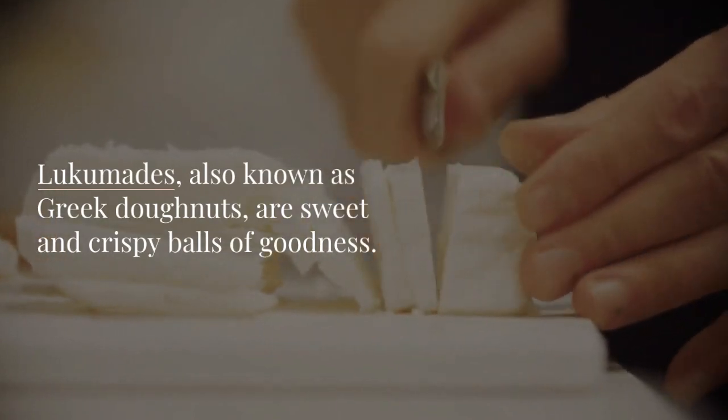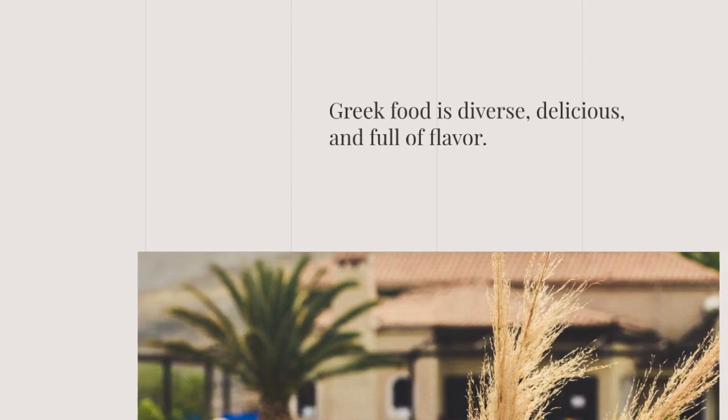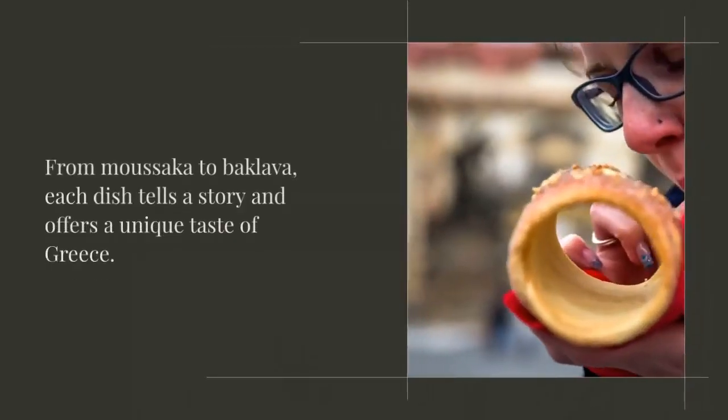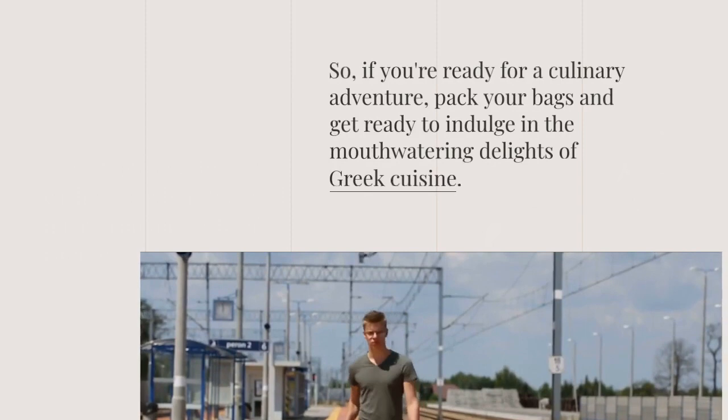Greek food is diverse, delicious, and full of flavor. From moussaka to baklava, each dish tells a story and offers a unique taste of Greece. So if you're ready for a culinary adventure, pack your bags and get ready to indulge in the mouth-watering delights of Greek cuisine.